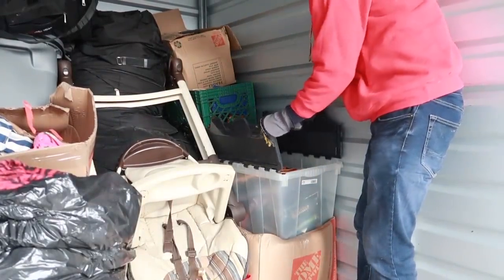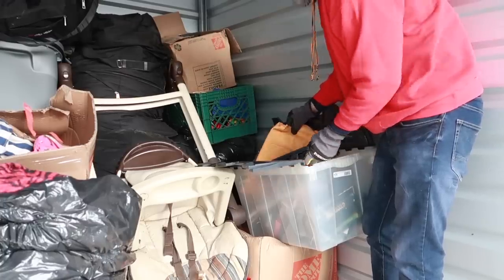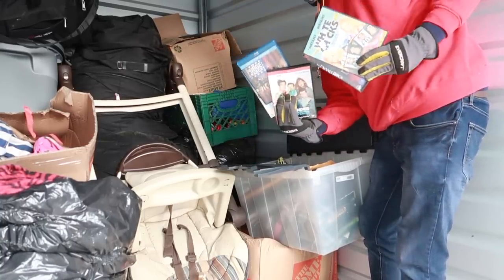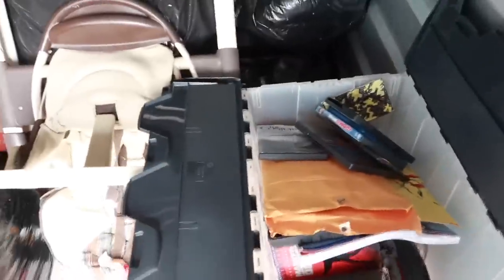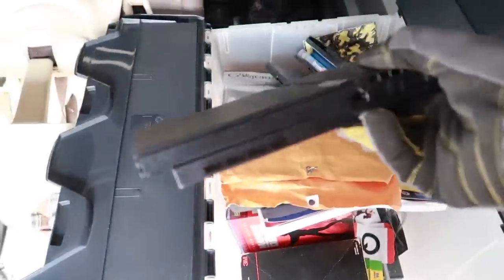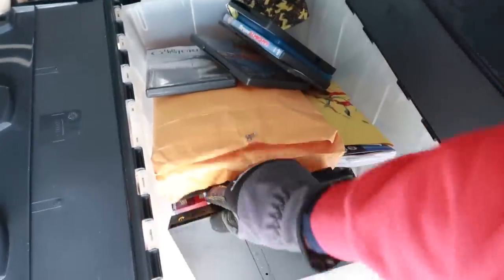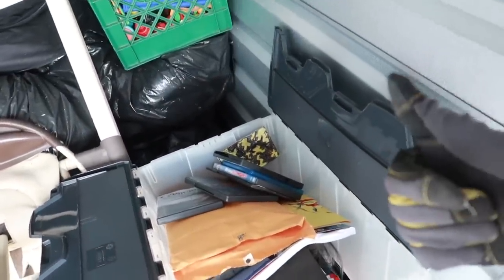Moving down to the next tote — a tap and die set! A bunch of DVDs. We saw the VHS recorder earlier, and that looks like a bunch of VHS tapes. What is this? That's the slim PS2! Wow, I've never actually found one of these — this is the slim version of the PS2.